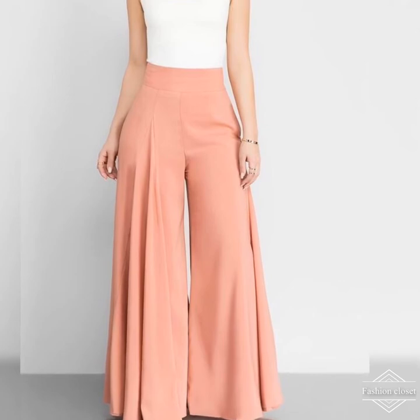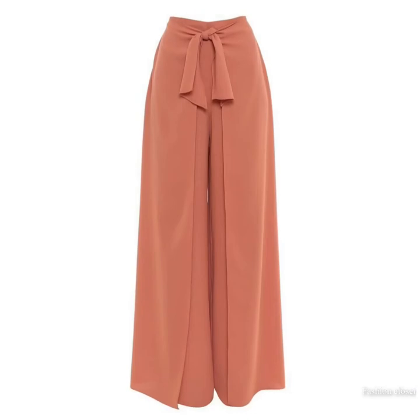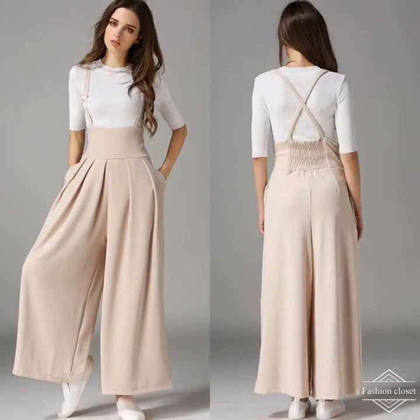Palazzo pants are supremely comfortable because of their wonderfully loose cut, which allows the legs to twirl around you as you walk and gives a graceful flare to your figure. This loose styling can be relatively conservative.